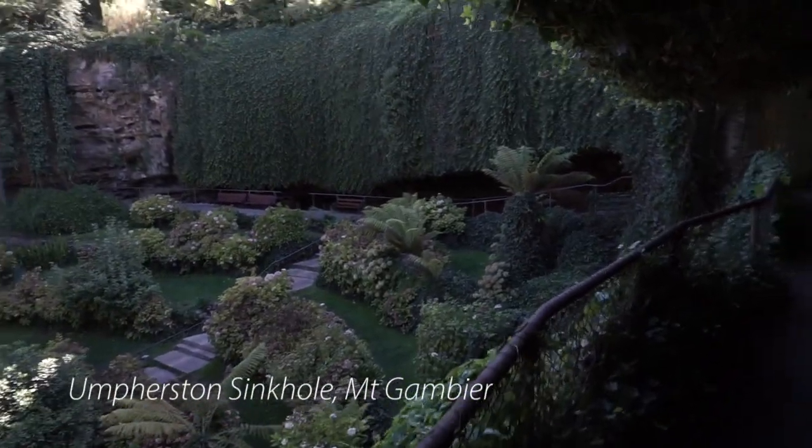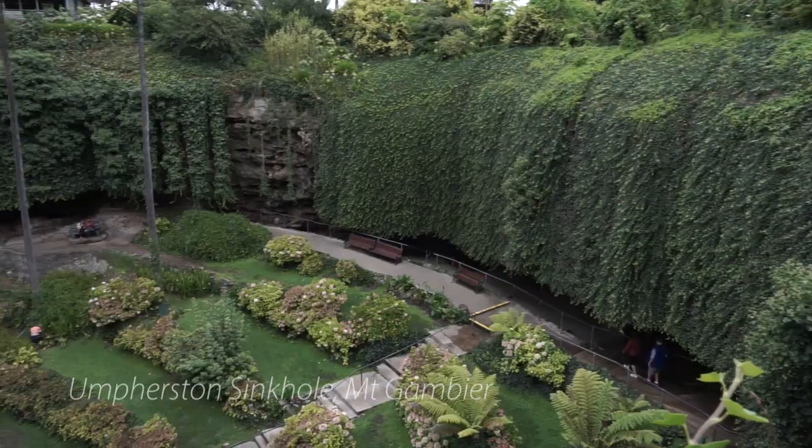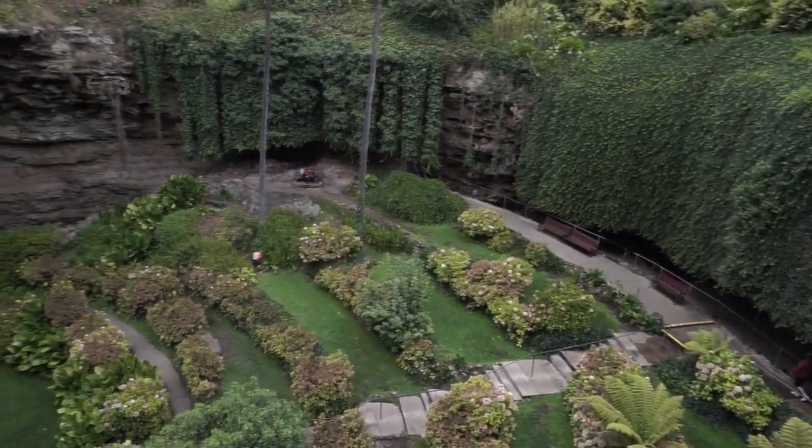First stop, we headed off to Umpherston Sinkhole to check out the beautiful gardens there.